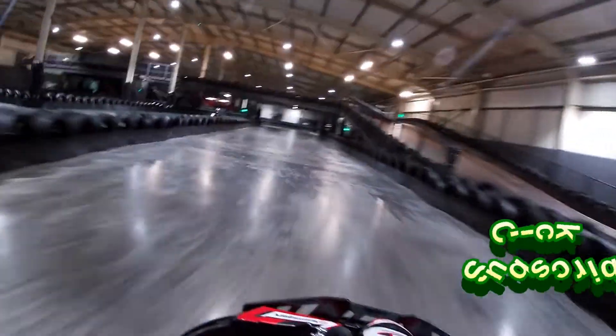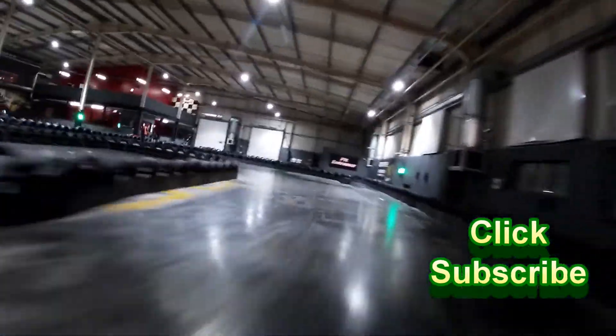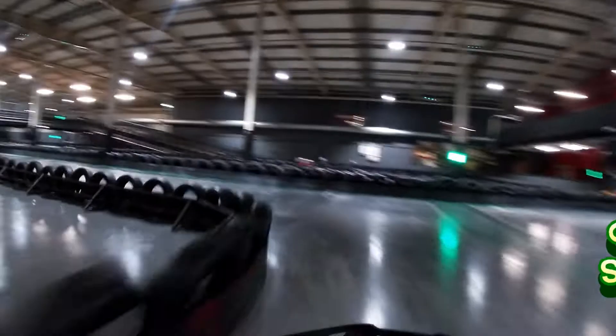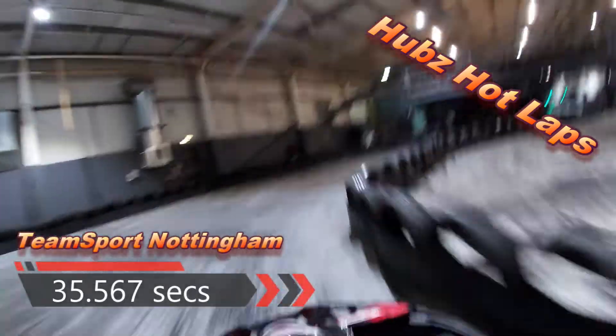Left, medium left, full chicane, sweep left, start finish straight. And across the line — I love this section of track, you've got a triple apex.